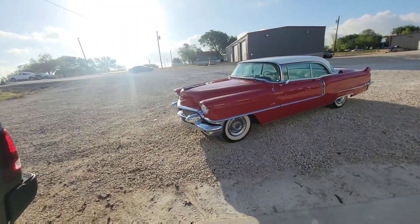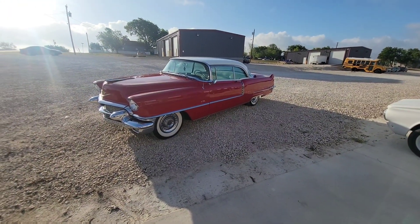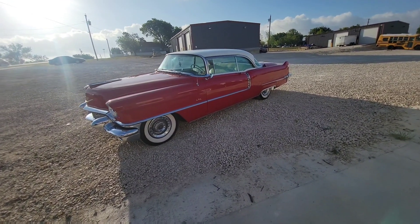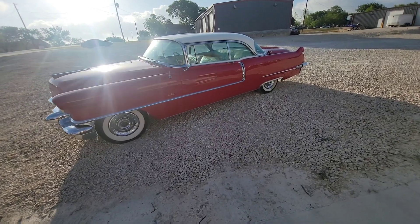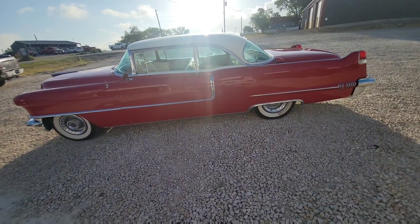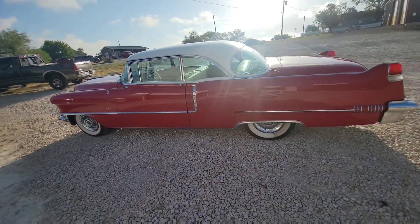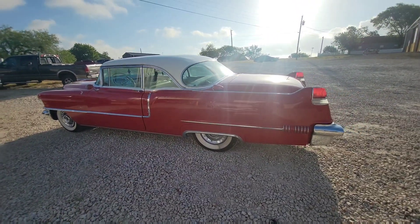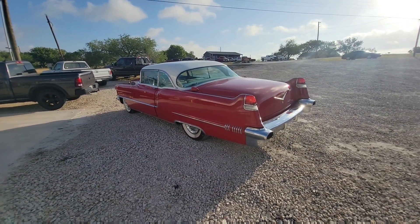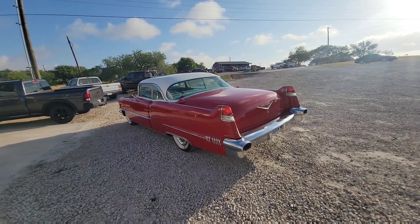All right folks, got another great classic car to show you. This time we're going big and classy — a 1956 Cadillac Coupe DeVille, two-door hardtop. This is a big one, guys. Beautiful red and white leather interior, power windows, power seats. Beautiful, big, classic American car.